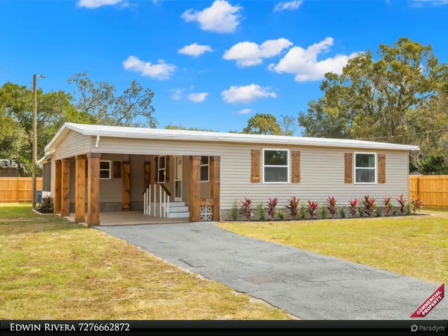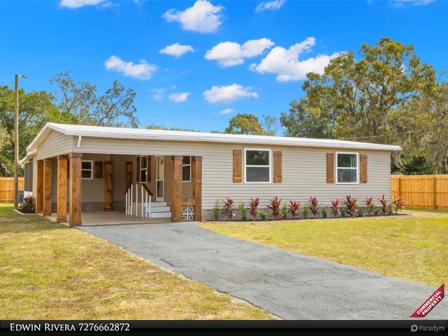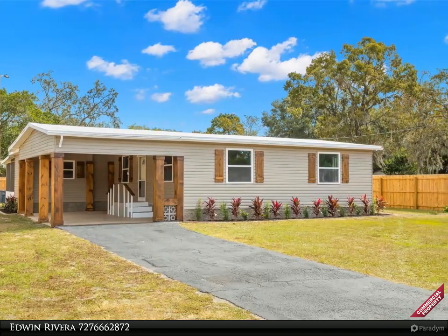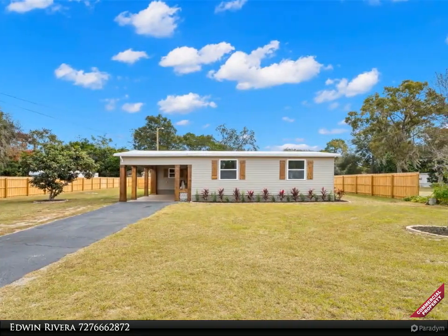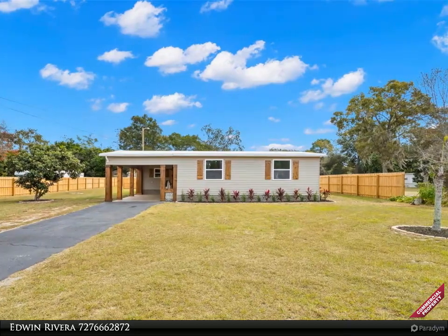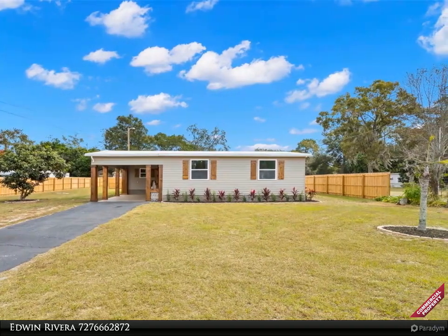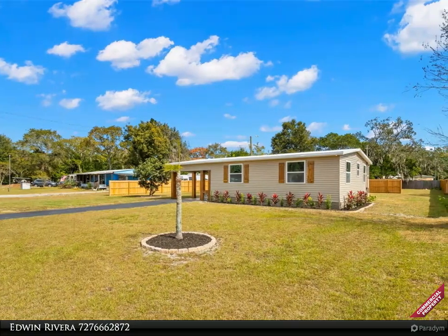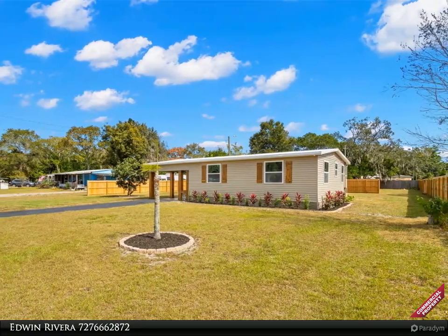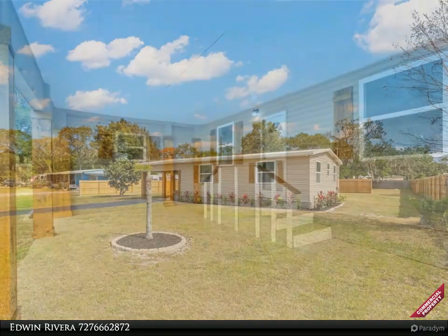This Align Right Realty property video is presented by Edwin Rivera. Welcome to the epitome of modern comfort and versatility, nestled in the heart of Hudson. This impeccably remodeled manufactured home, resting on a generous almost half-acre lot, offers a perfect blend of spacious living and outdoor convenience, boasting four bedrooms and two bathrooms.